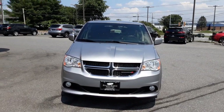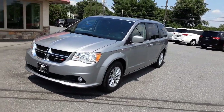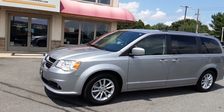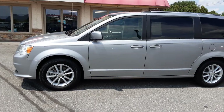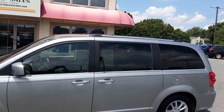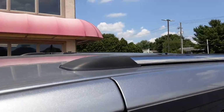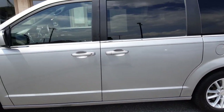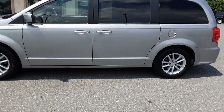Hi everybody, welcome back to Rocky Ridge Auto. Thanks for stopping by today. I want to show you a 2019 Dodge Grand Caravan SXT minivan, beautiful silver. You'll notice the nice alloy wheels, and also notice up on top there's a nice roof rack with fold-out cross bars. The cross bars fold in for convenience and fold back across when you need them.